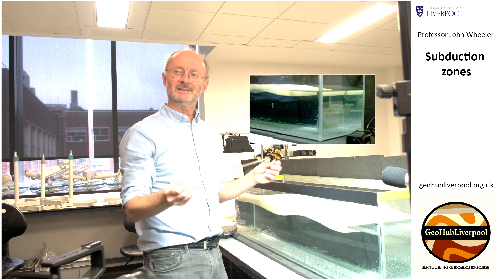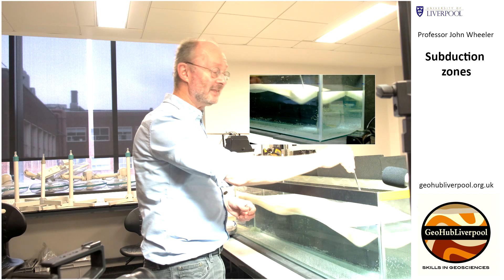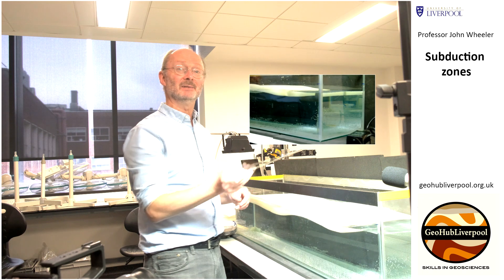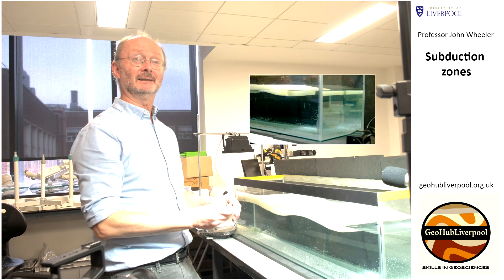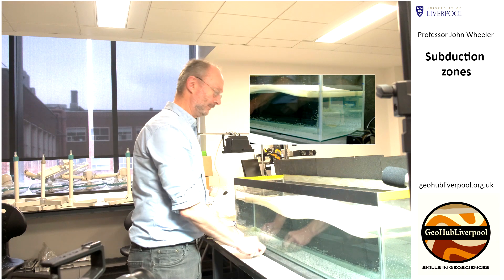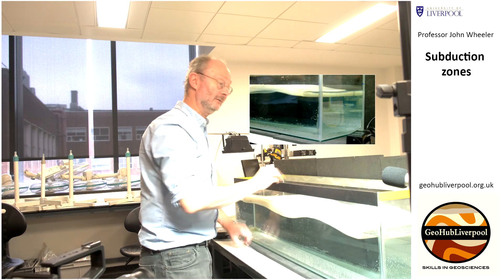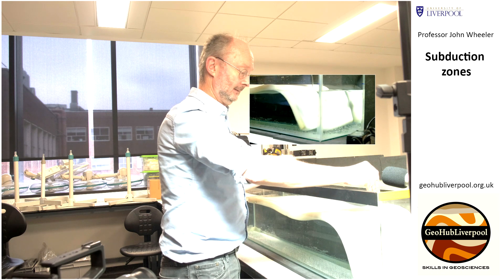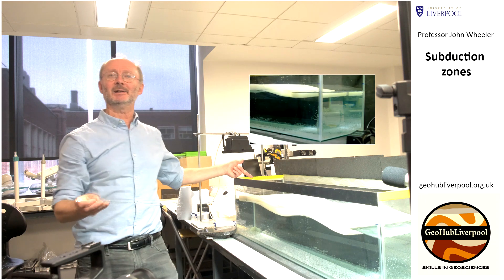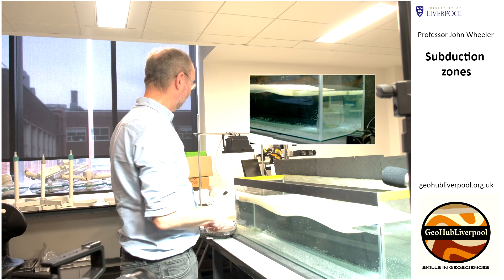So the buoyancy force has been turned into a sideways movement. Many scientists believe this can happen in mountain belts — some of the sideways movement is due to plates colliding, but some of it is due to this effect. What's happening at this right-hand end of the tank is translating into effects over here that could be a hundred kilometers away, so there are quite large-scale effects going on.